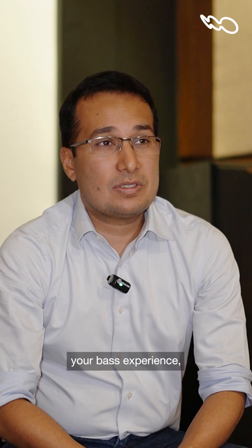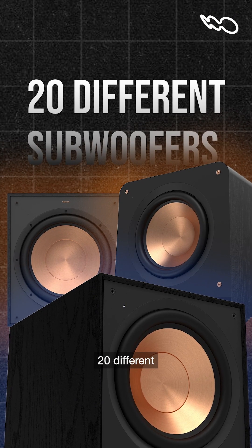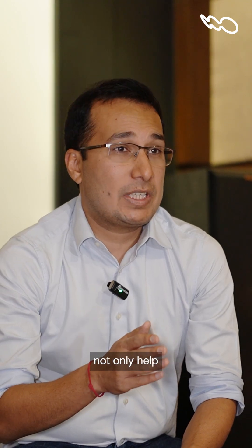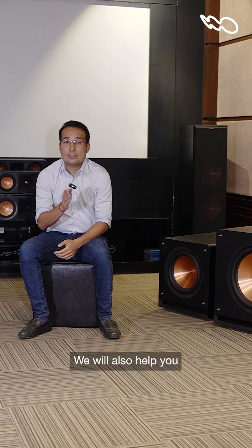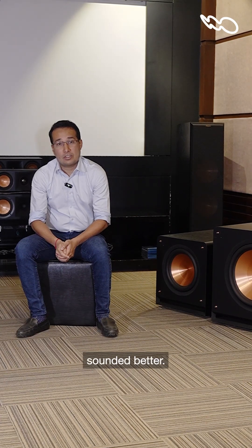If you want to elevate your bass experience, come into our showrooms. Look at our range of over 20 different subwoofers and we will not only help you pick the right one, we will also help you place it optimally so that your bass would never have sounded better.